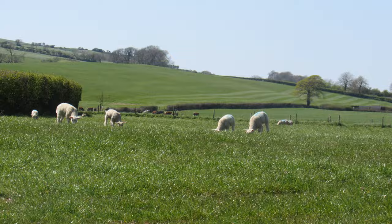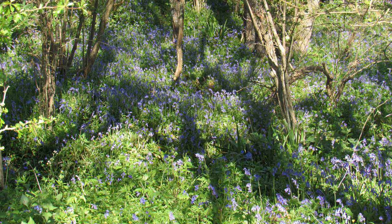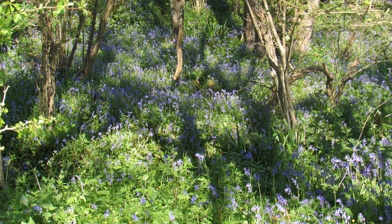A spring walk wouldn't be a spring walk without bluebells — those beautiful blooms, and the sun just catching them. It's sort of protected from the wind in this little dell. Lovely.